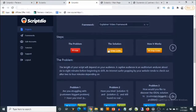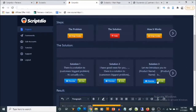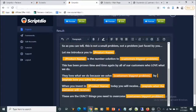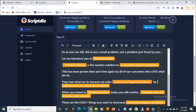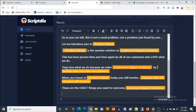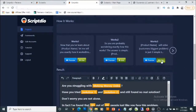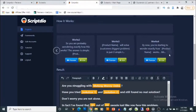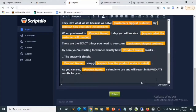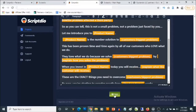For the Solution step, click on a template and select whichever one you want, then click 'Use It.' It goes ahead and adds the script. All you need to do is fill in the blanks. Then for the How It Works step, you select whichever template you want, click 'Use,' and it adds that to the script. That's how easy it is to generate high quality scripts using ScriptDeal.